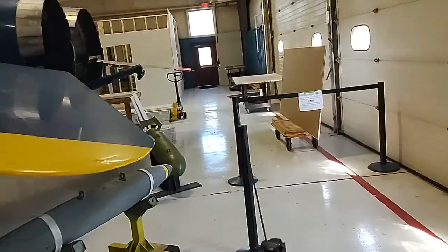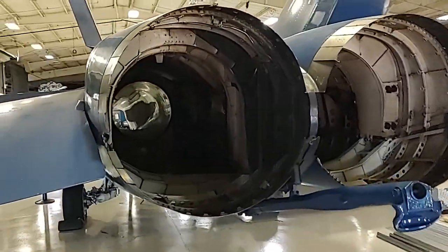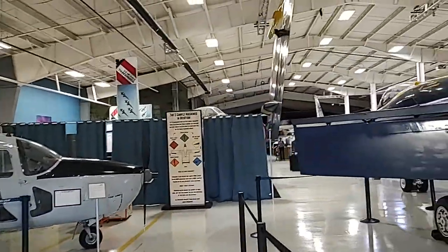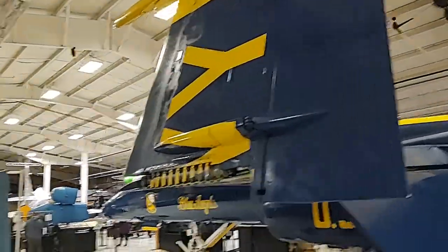The Norton bombsight — I noticed that when I was in here the other day, or a month ago. And over here, folding wingtips — that's so it fits inside a carrier deck. You can make more aircraft fit in there.